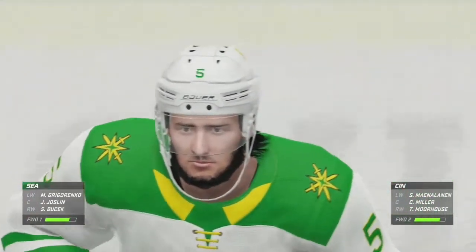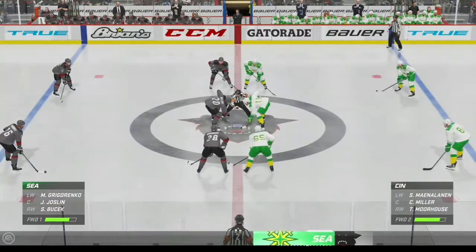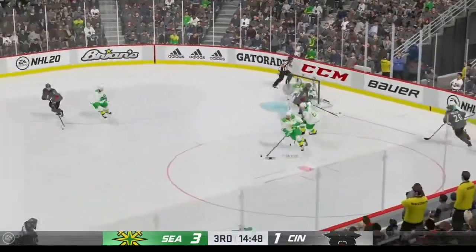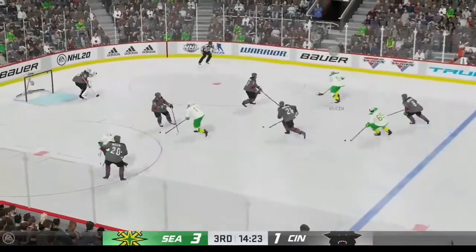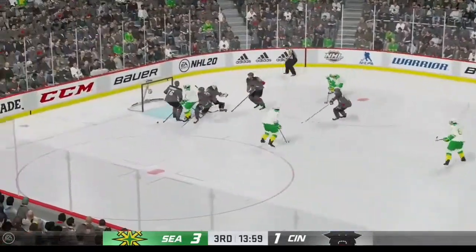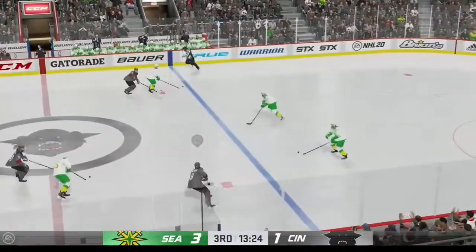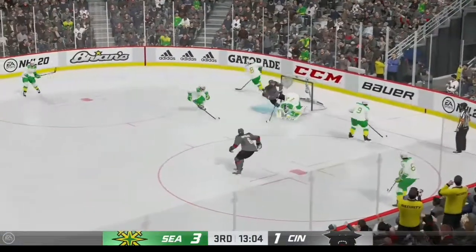Seattle's goal has now extended their lead to two here early in the third. You couldn't ask for a better start in the third. This is the way you draw it up — this is what you talk about between periods. Rarely does it come out this effective. Great read to break up the play. Here's an odd man rush. Big play inside the defensive zone. Hammers it on net — so close! Just a couple inches away from being a goal. Carries it across the line. Puts it on net — big time stop with the glove!